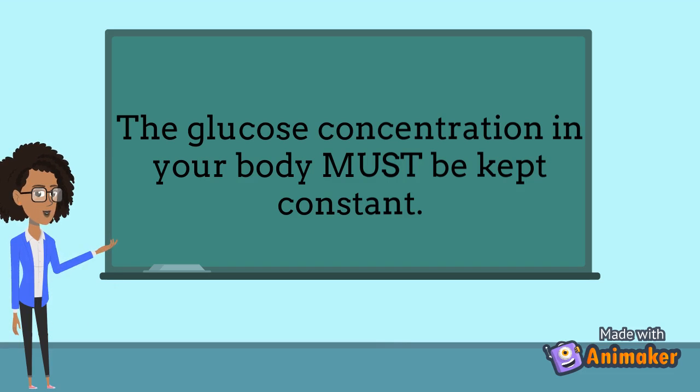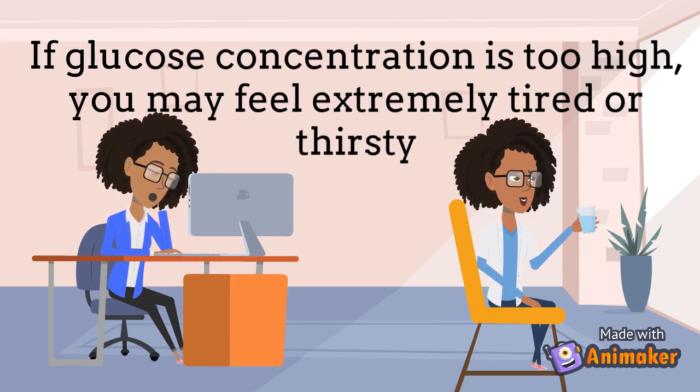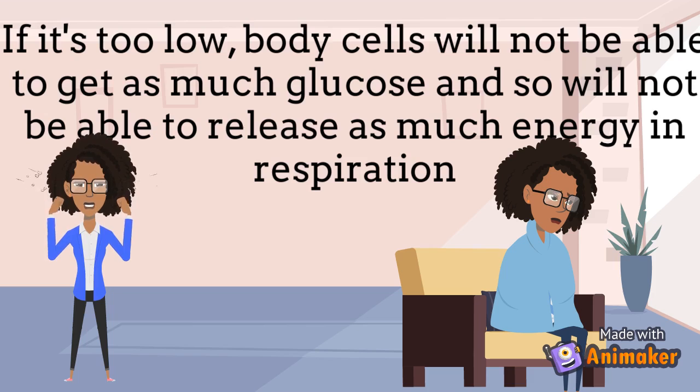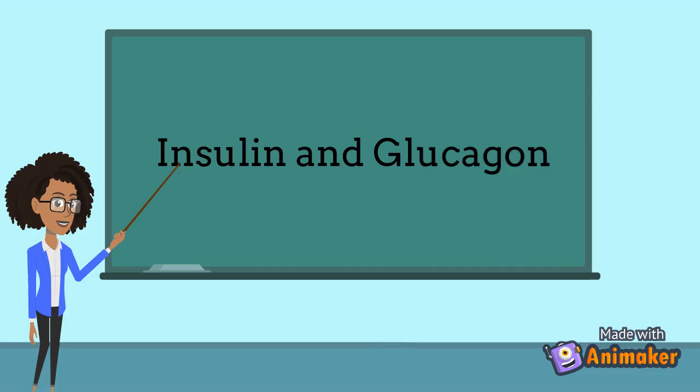The amount of glucose in your body has to be kept constant within a certain range. If it's too high, you might feel really tired or thirsty. If it's too low, body cells won't be able to get as much glucose — and since glucose is really important for respiration, less glucose might mean less energy production. You might feel irritated or even weak. So it is extremely important to keep it constant. The answer to how our body controls blood glucose concentration lies with two hormones: insulin and glucagon.